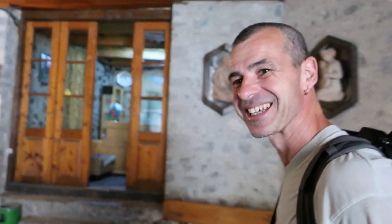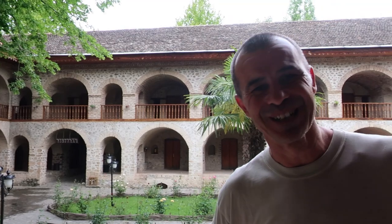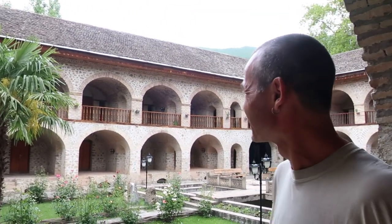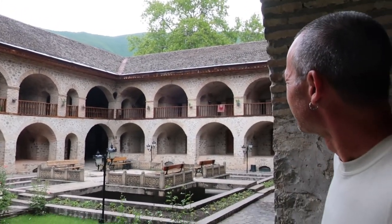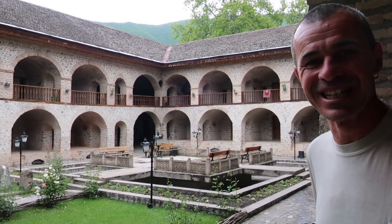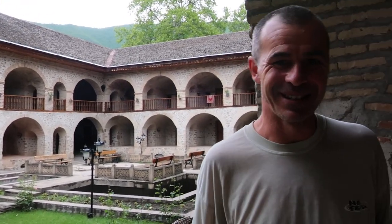So let's check into the Caravanserai! We've just checked into the Caravanserai in Sheki and we're so excited to be here - this is an incredible place. Have a look at the courtyard. This is truly historic, dating back to the Silk Road days, and it hasn't changed in 300 years or so of traders and travellers passing through here. And this is where we're going to stay tonight.